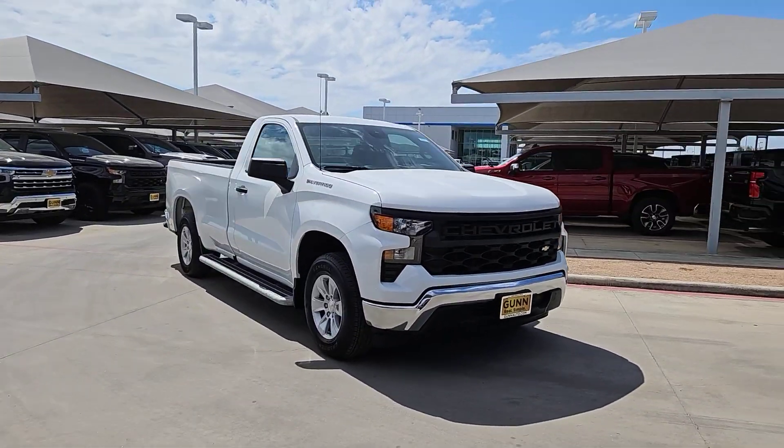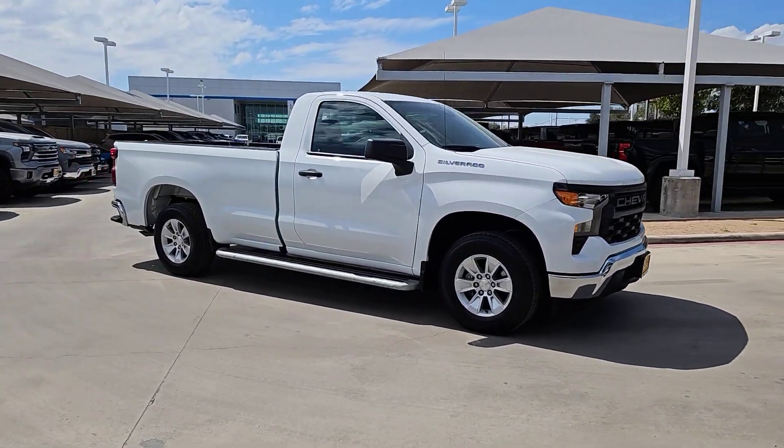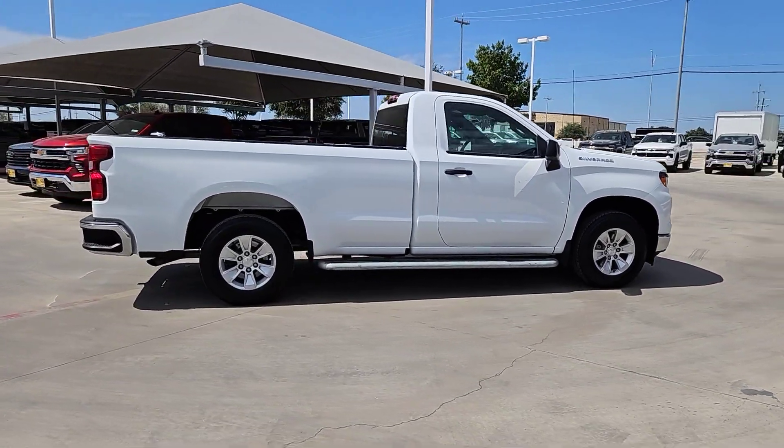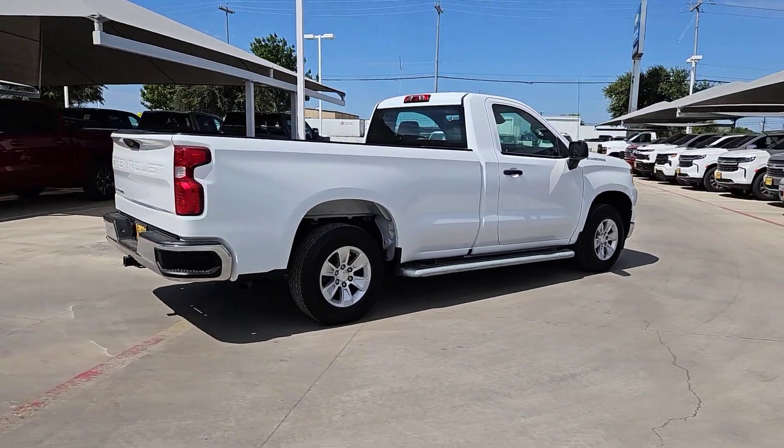Take a moment to check out the 2023 Chevrolet Silverado 1500. This vehicle is an outstanding buy with fewer than 15,000 miles on the odometer.